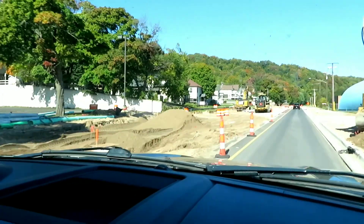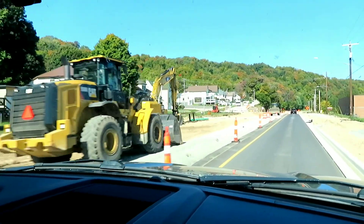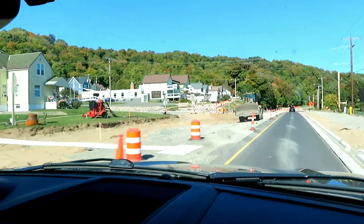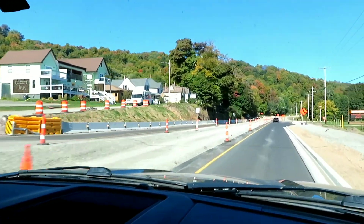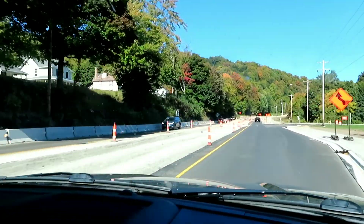A lot of restaurants are closed, which is kind of unfortunate. It looks like they're doing major construction on the main roadway here. Last time we were in Marquette — I'll post a link in the description for that vlog — they were also doing construction on the main road. It must be a thing in Upper Michigan at this time of year.